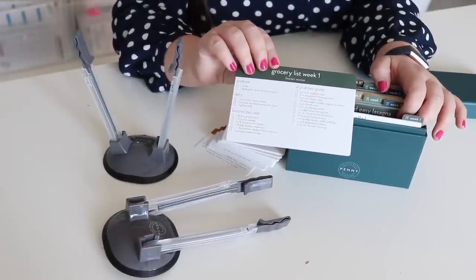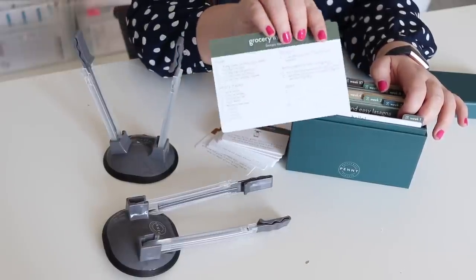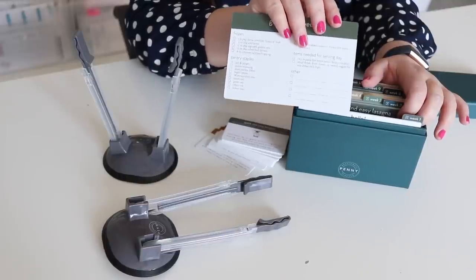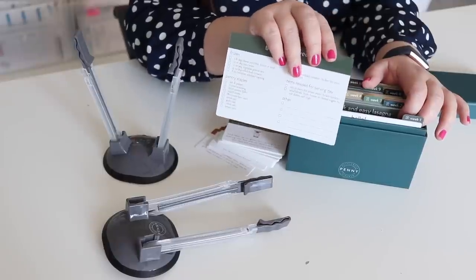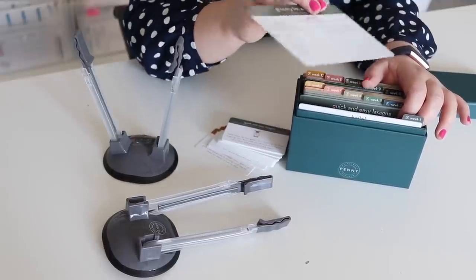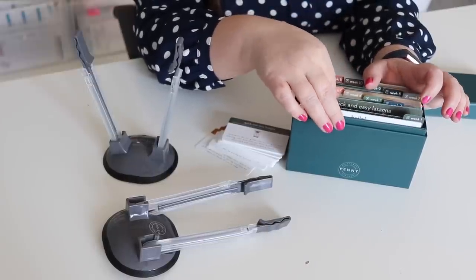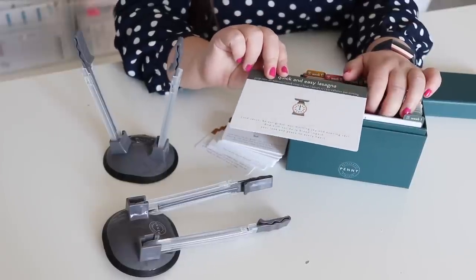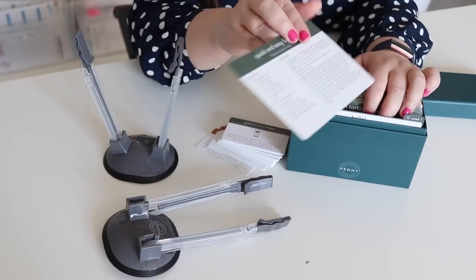Next, and this is really unique, there is a grocery list for the week, so you don't have to make that yourself — it is already done for you. She even has a little spot for you to write other items. This is super high gloss and she said you can use a dry or wet erase marker and then erase it to add other things to your grocery list. Then it goes into the recipes for the week, and each one has a little verse on it.